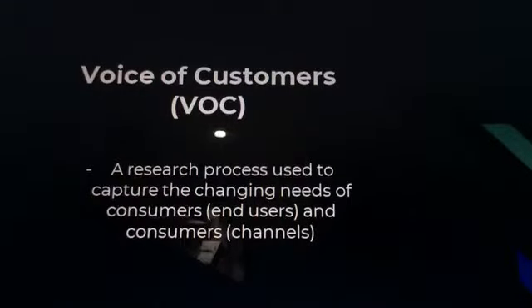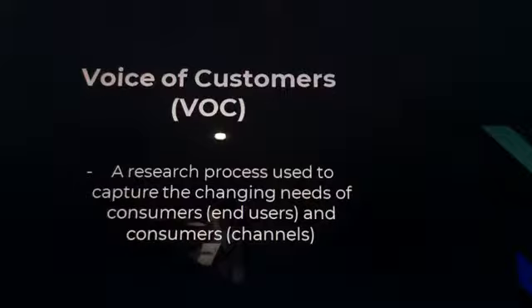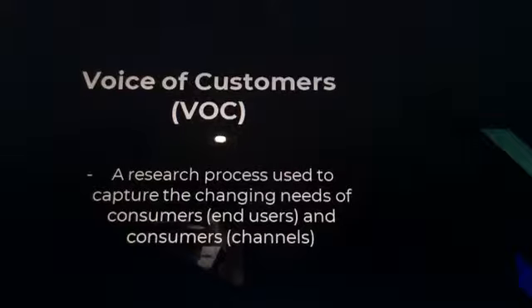Voice of Customers (VOC) is a research process used to capture the changing needs of consumers in order to provide them with the best products possible. It is used to identify the quality attributes needed for supplies, equipment, or materials to incorporate into a process or product. Voice of Customers can be captured using: discussions or interviews, surveys, focus groups, customer specifications, observations, warranty data, field reports, complaint logs, and more.